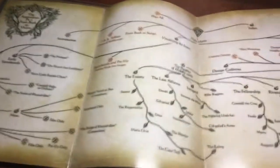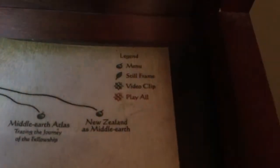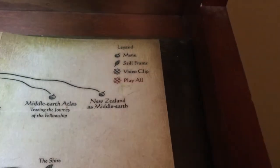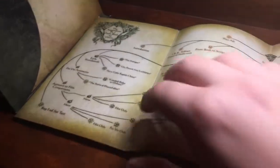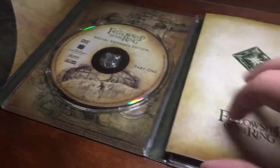It comes with a little pocket with a little booklet. Let's see what's inside. The appendices part 1 — this is just a guide to the appendices. Menu, still frame, video clip, and play all. This is what it looks like. I would highly recommend this. It's a buy. It's just they don't make these anymore and they are very expensive.